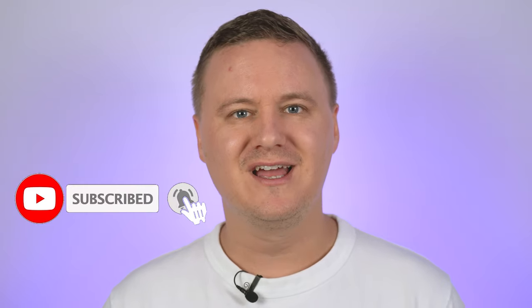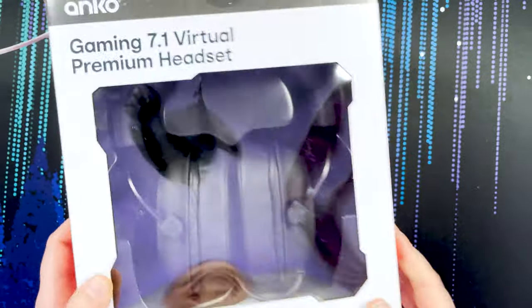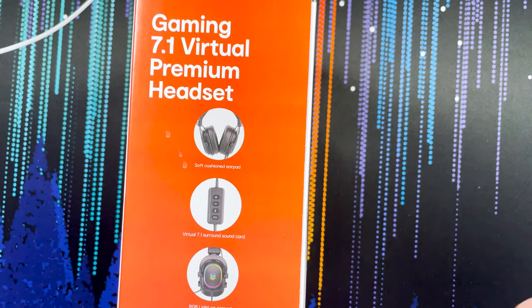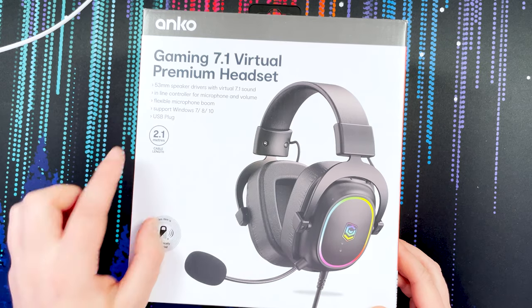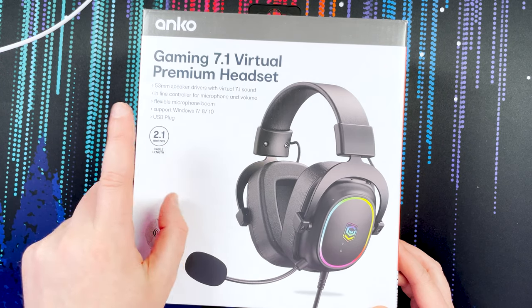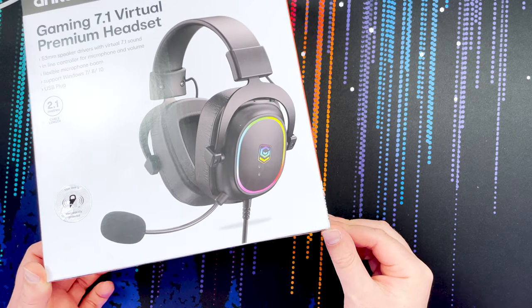If you like the Kmart videos I'm making, chuck it a like and get subscribed because there'll definitely be more. Now let's get this headset out of the box. On the outside of the box it says Gaming 7.1 Virtual Premium Headset, soft cushion ear pads, virtual 7.1 surround sound, RGB light on the earpads. From the outside of the box this pair of headphones looks pretty decent.